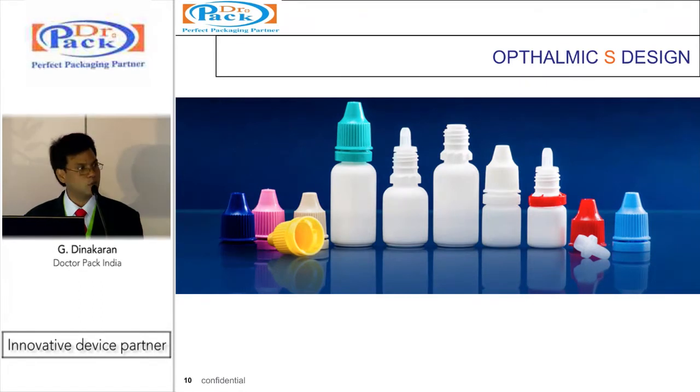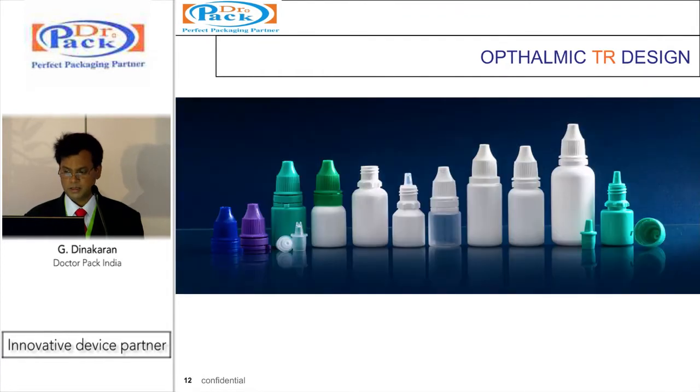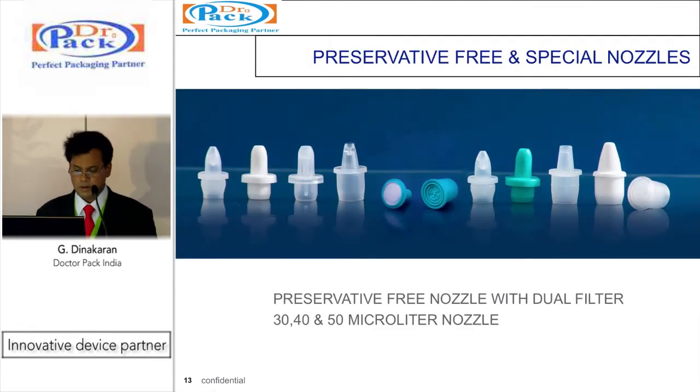We also have a US DMF and European DMF for this design. It delivers a 40 microlitre dose count, and it can also be done at 30 and 50 microlitre. This is another design with similar sizes that delivers about 30 microlitre and 15 microlitre too. There is also a TR design which offers up to 50 microlitre dose delivery.